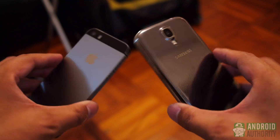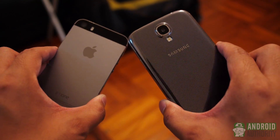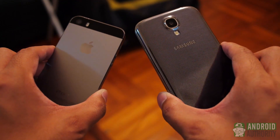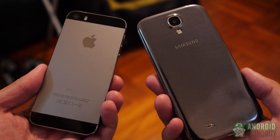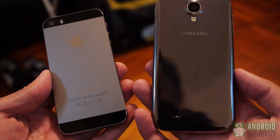And so there you have it — two of the top smartphones in the market today. What we find in these two iterations is an updated version of what we might already know, and whether or not they're enough to warrant a jump is up to you. We're going to have a more in-depth comparison between these two phones soon, so stay tuned to Android Authority, your source for all things Android.